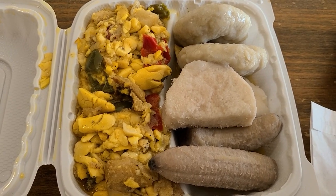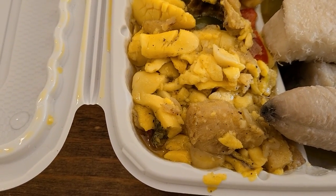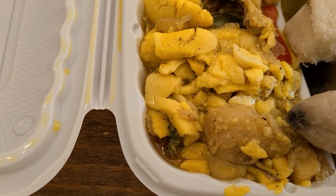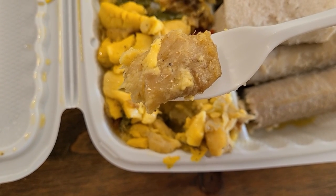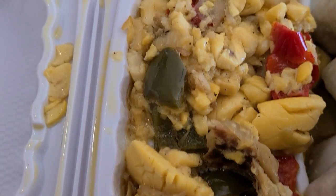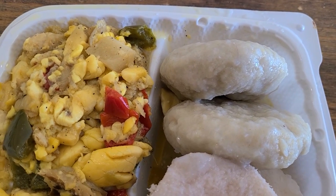The first dish we got is something called saltfish and ackee. Ackee is a type of fruit eaten in Jamaica — it's fruit, but it kind of has a bit of a starchy texture when it's prepared. The saltfish is a salted preserved fish, really salty but really good, at least if you like that salted preserved taste. It's mixed together with spices and some other ingredients. On the right, we have a lot of starches that go with it.